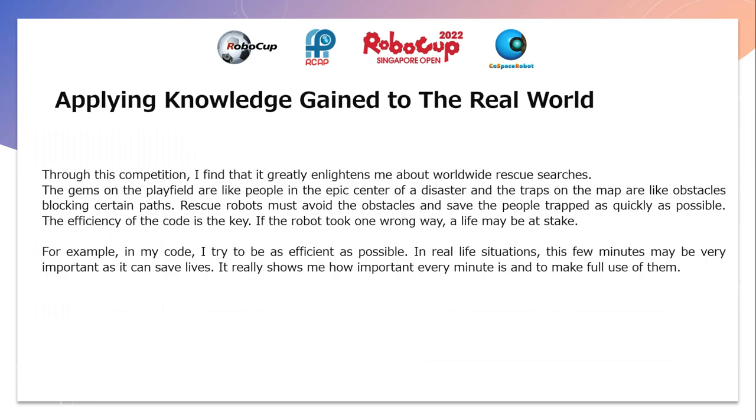Through this competition, I find that it greatly enlightens me about robot rescue searches. The gems on the play field are like people in the epicenter of a disaster, and the traps on the map are like obstacles blocking certain parts. Rescue robots must avoid the obstacles and save the people trapped as quickly as possible. The efficiency of the code is the key — if the robot took one wrong way, a life may be at stake.